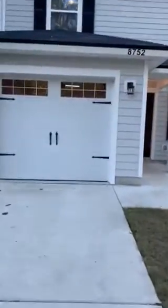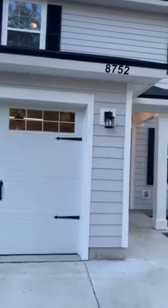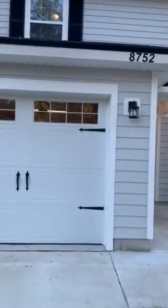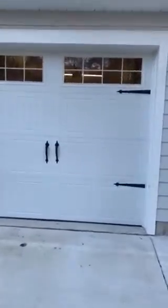Hey everyone, this is CJ with JWB. We are here at 8752 India Avenue. We will be looking at a four-bedroom, two-bath, 1,665 square foot two-story home with a one-car garage.